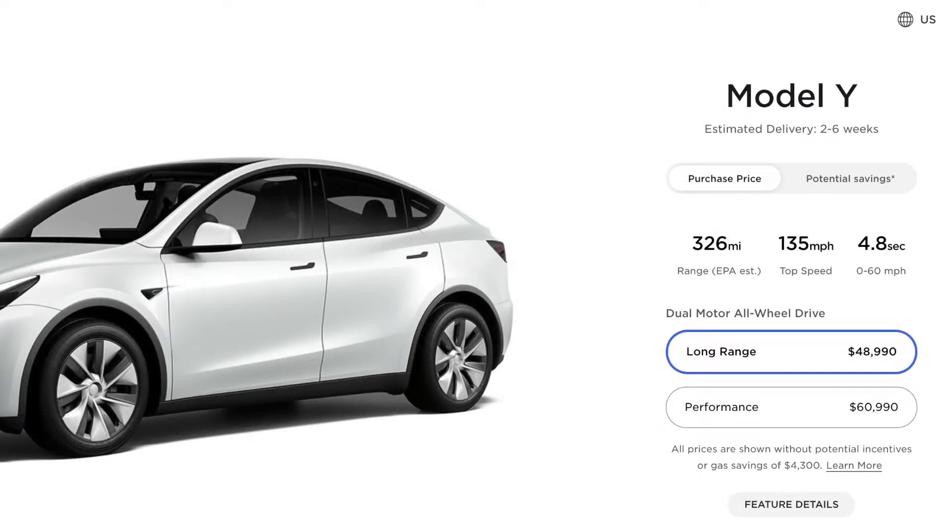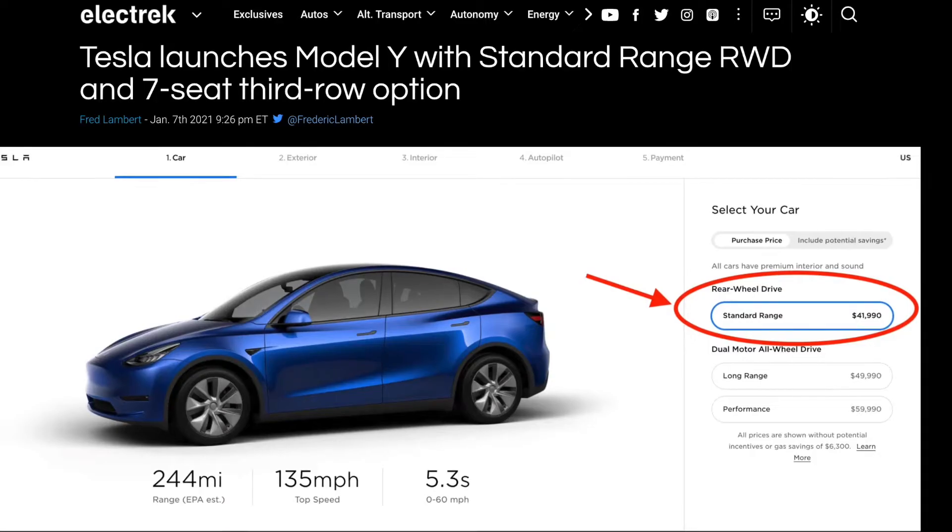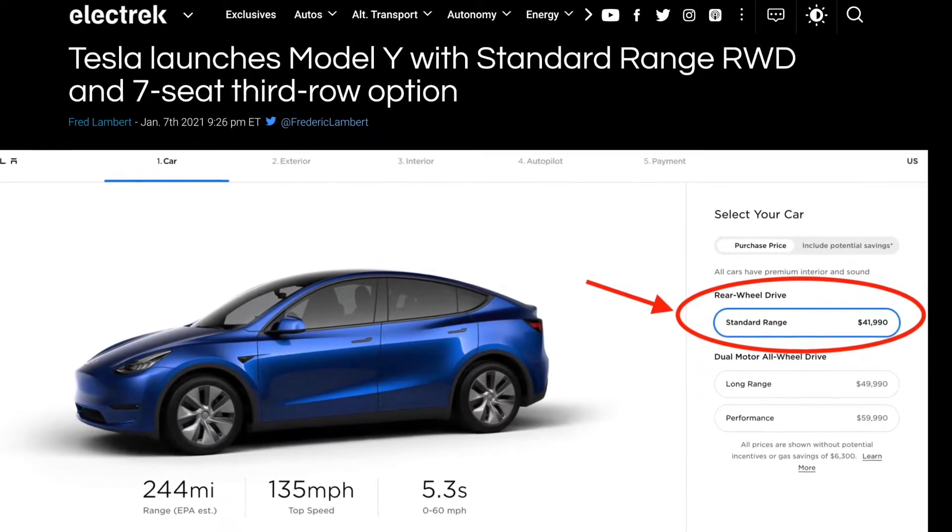The saga of the Model Y lineup continued this week. A couple days after all the price changes last week, the standard range Model Y disappeared from the website configurator. It was unclear what was going on — why would Tesla discontinue the standard range Model Y after introducing it less than two months ago, and then recently reducing its price?